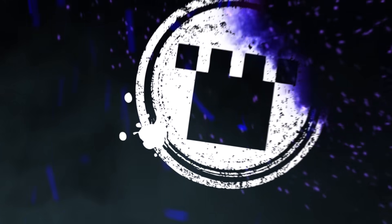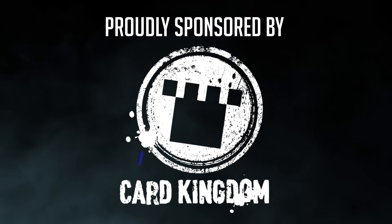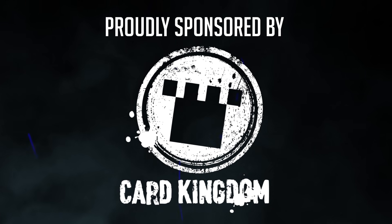This video is sponsored by Card Kingdom. You can find all the cards featured in this video in their store if you follow the links in the description below.